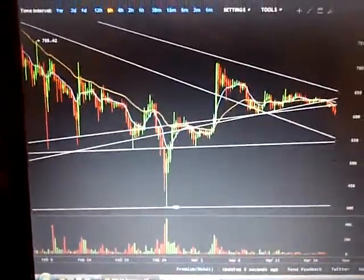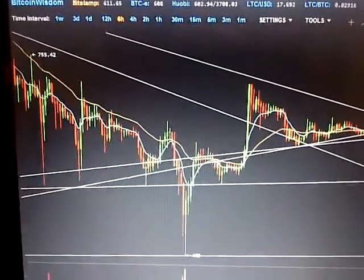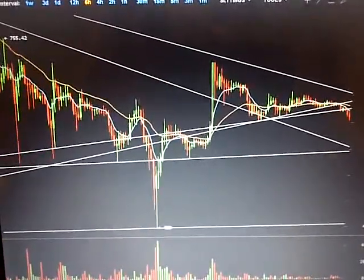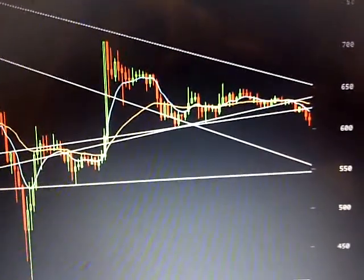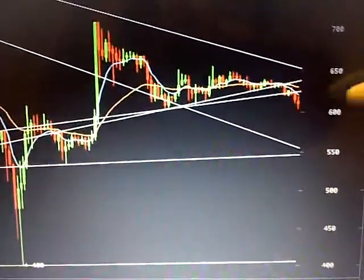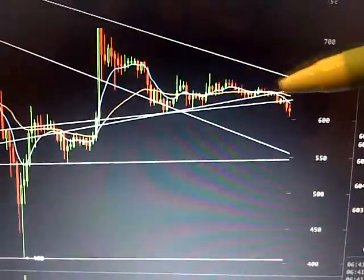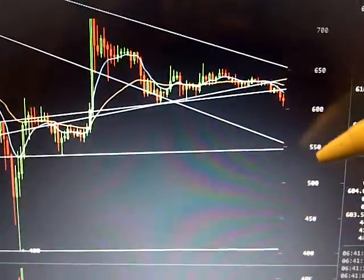Here's the chart for Bitstamp. I pulled out to 6 hours so you can get a better view of what's going on. If you've been watching my episodes, you'll know what most of these lines have come from. Here's the most recent price action, and it looks like you can't break through quite yet.